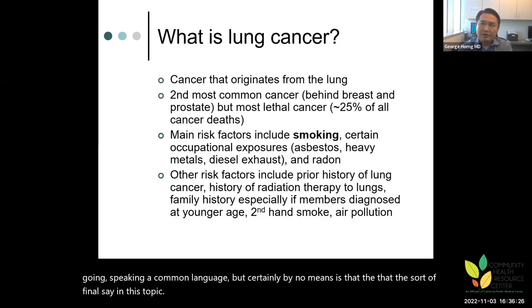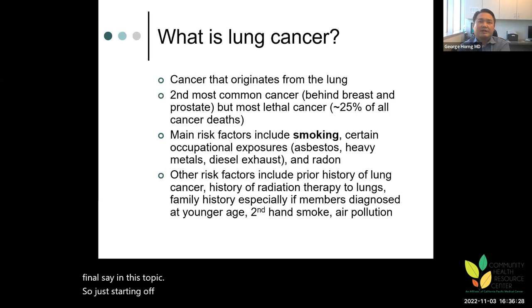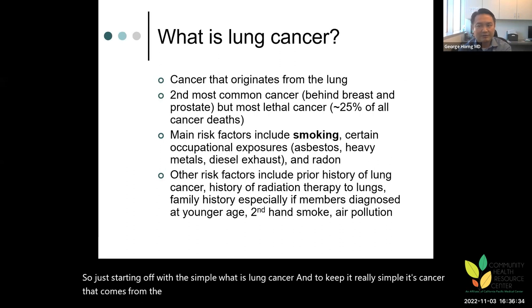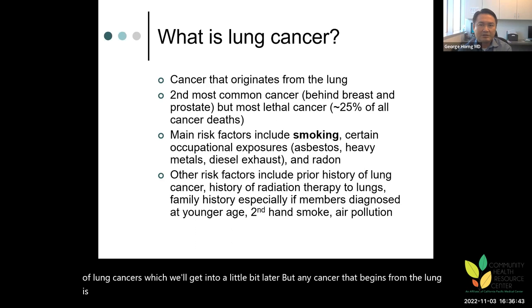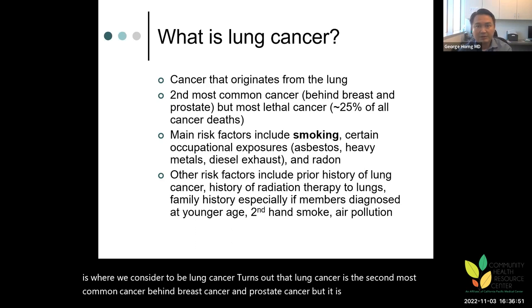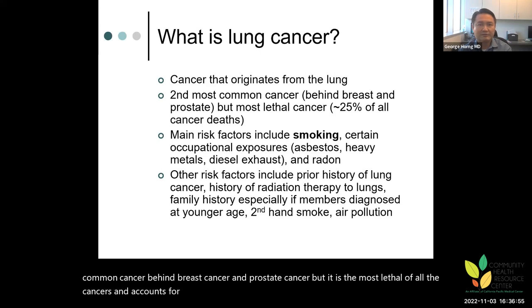Starting off simply: what is lung cancer? To keep it really simple, it's cancer that comes from the lung. It can come from any part of the lung and there are various types, which we'll get into later. Lung cancer is the second most common cancer behind breast cancer and prostate cancer, but it is the most lethal of all cancers, accounting for approximately 25% of all cancer deaths.